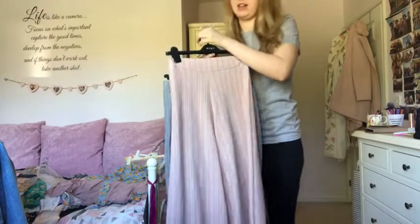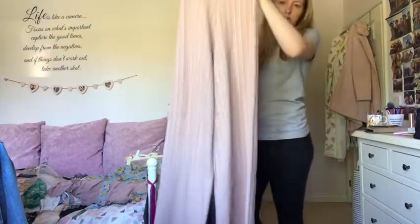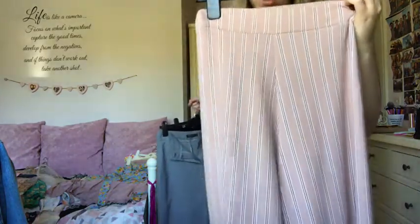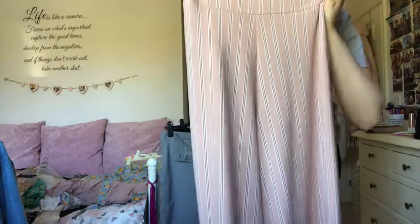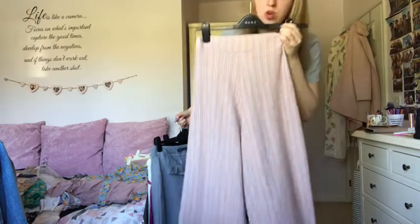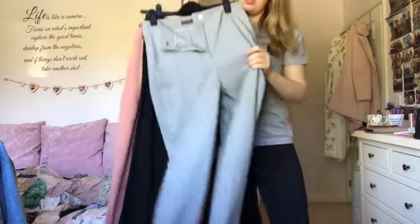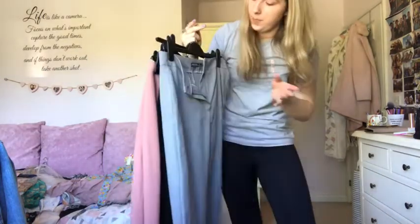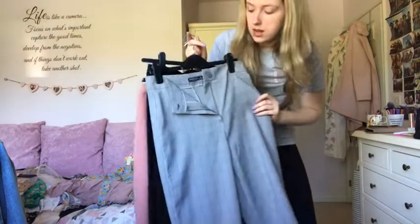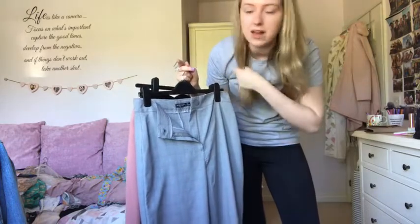The first pair of trousers is from Pretty Little Thing - wide leg stripy trousers, super high-waisted and very long. I've only worn them once but I absolutely love them, so I'm definitely keeping those. Next are checked trousers from Nasty Gal - I haven't worn these yet but I love them, they're super lightweight and will be really nice for spring and summertime.